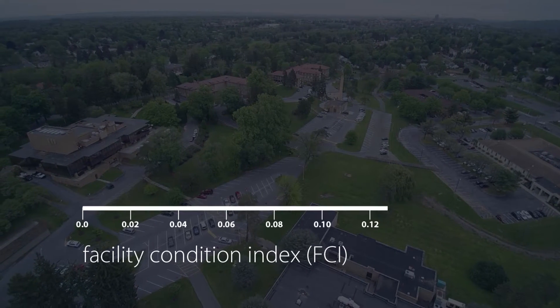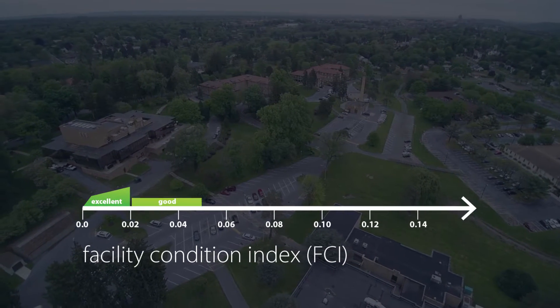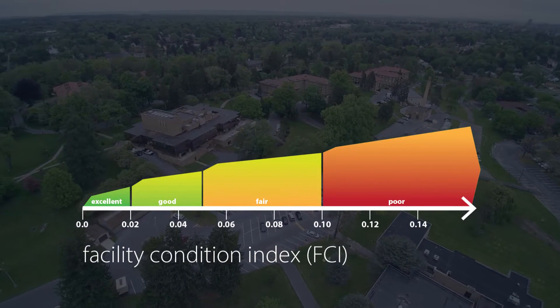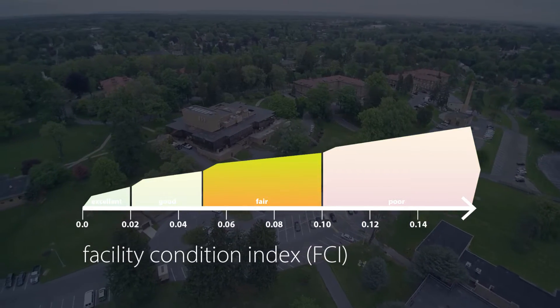Overall, the Facility Condition Index — a ratio to express how much deferred maintenance exists relative to the replacement value of the building — was rated as fair for the entire campus.